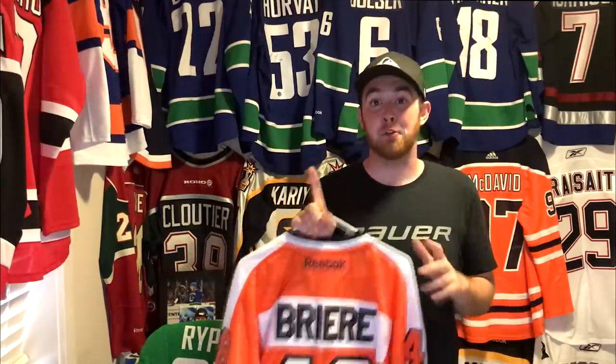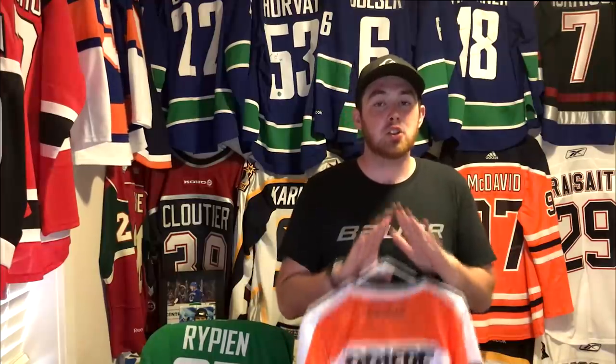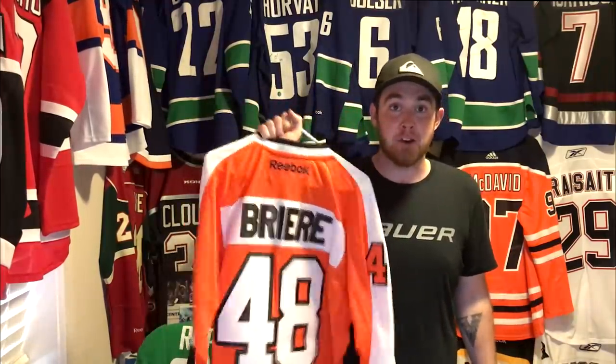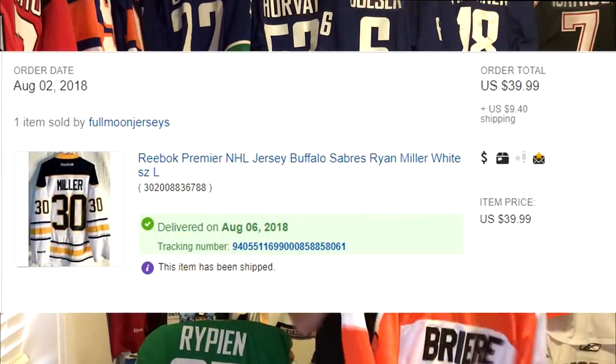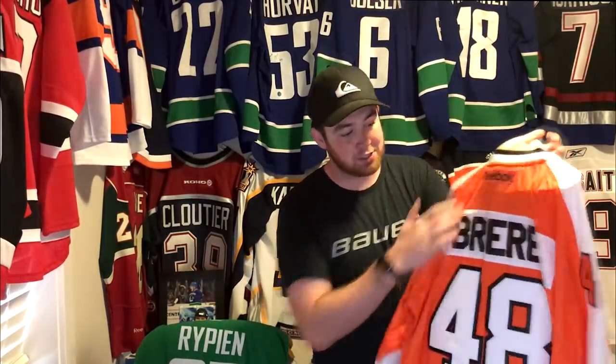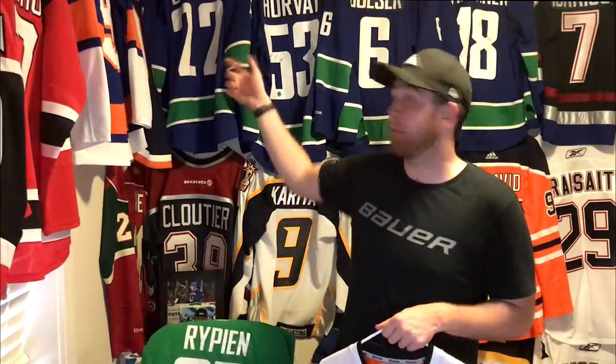My favorite way to get jerseys for absolutely dirt cheap is through eBay, and that is through one seller in particular — Full Moon Jerseys, link in the description. It was kind of a hidden secret, but now it's getting out there. So many jerseys, so cheap, and they're brand new. I just ordered a Ryan Miller jersey and it came with the tags on, just like every other jersey from Full Moon. They're all replica jerseys, nicely stitched, awesome quality, and crazy cheap. I paid $39 for this — the most I've ever spent on Full Moon was $60, and that's for a John Tavares Reebok jersey.